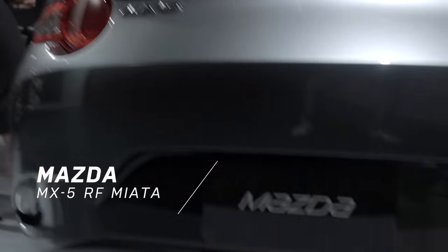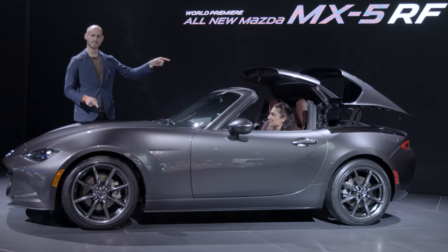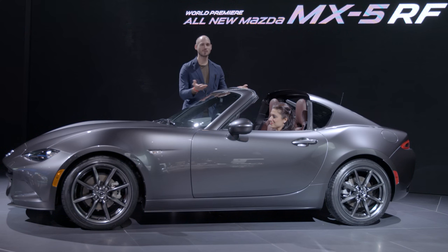Meet the Mazda MX-5 retractable fastback Miata. This has a very cool trick — the entire top pops down, everything folds back, it all comes together and then you have glorious sunlight. It's amazing and stunning and beautiful.